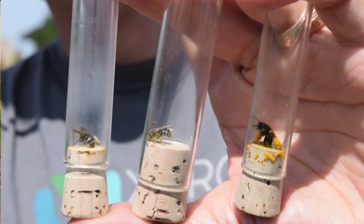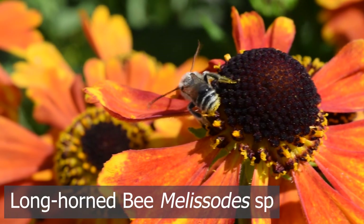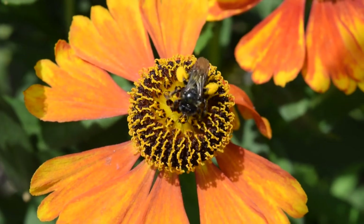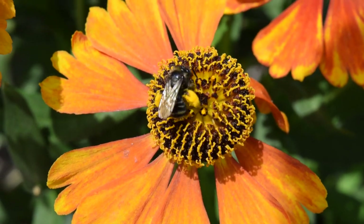What I have here are examples of longhorn bees. They're called longhorn bees because the males have really, really long antennae. The females don't have such long antennae, but what they do have are very hairy back legs, and that's how they carry the pollen back to the nest.